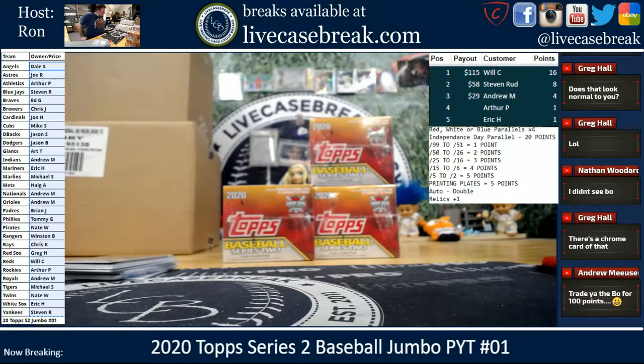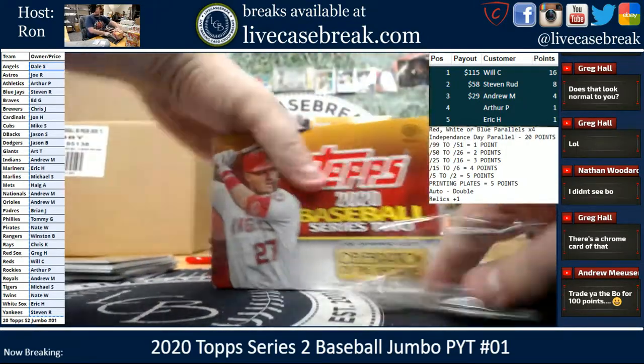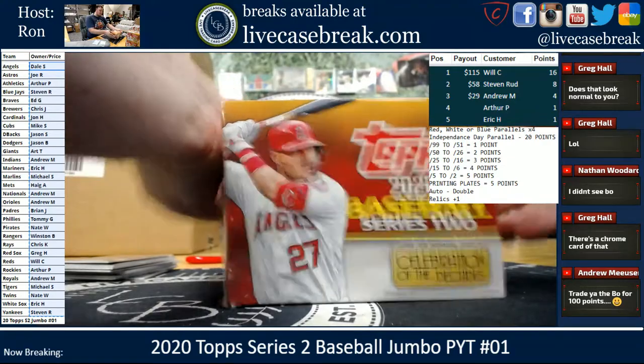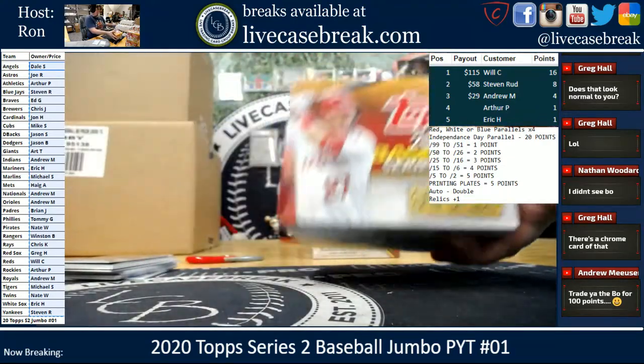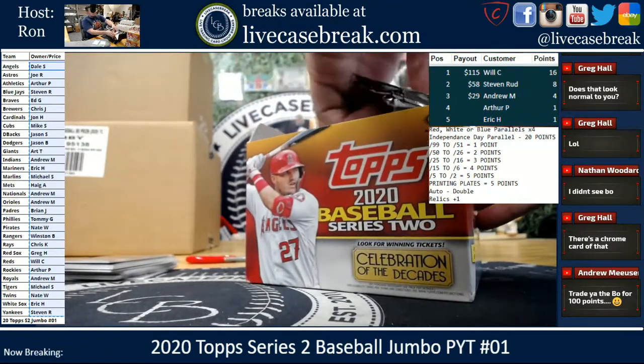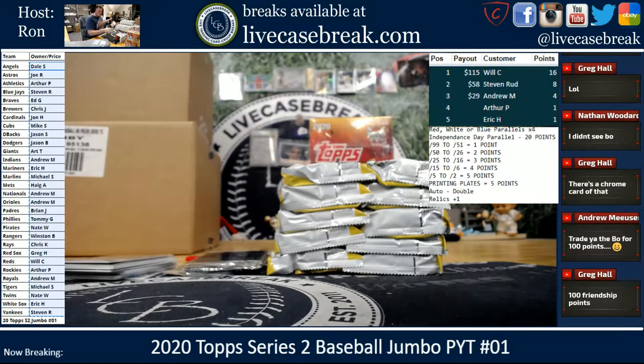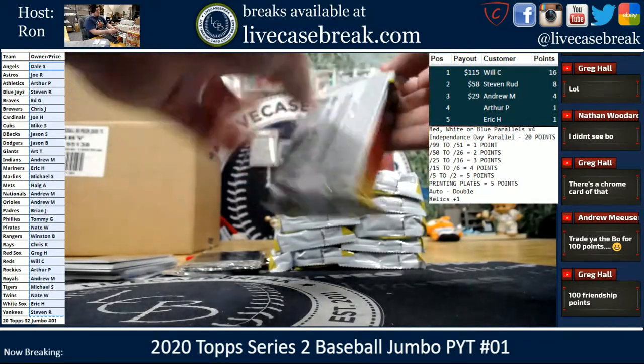That's the end of that box — halfway through. Hobby will be right after this. Hobby will go a little bit slower, just because we can't skip to the back of the pack. And then we've got the Prisms both guaranteed as well.